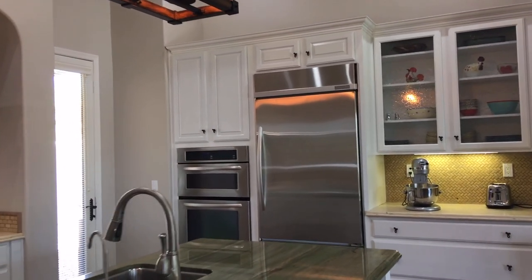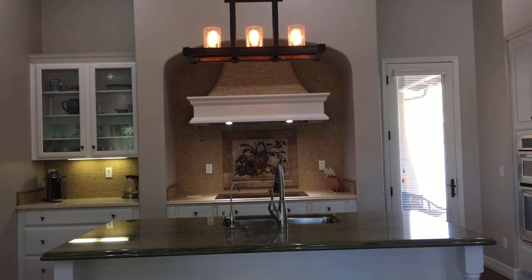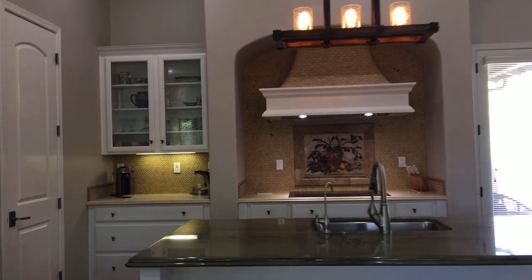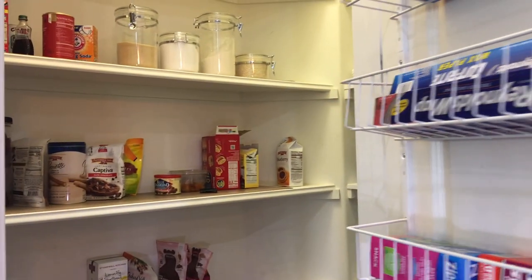This is the kitchen. It has stainless steel appliances, a large island — let's step back so you can see it — a cooktop, and a pantry. This in here is a walk-in pantry. Nice cabinets.